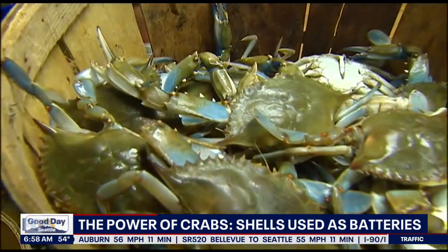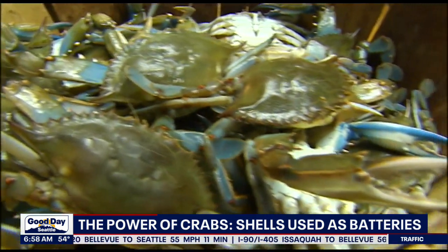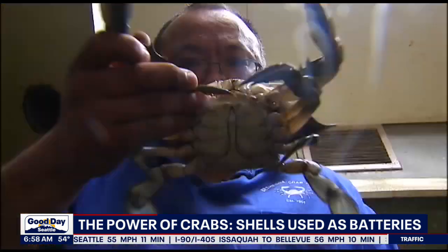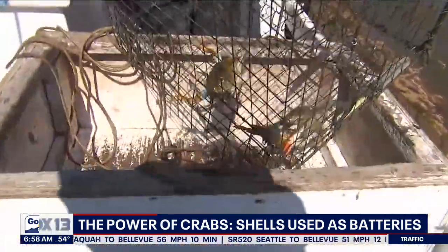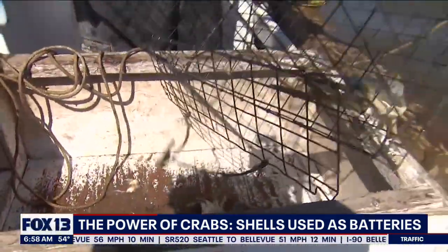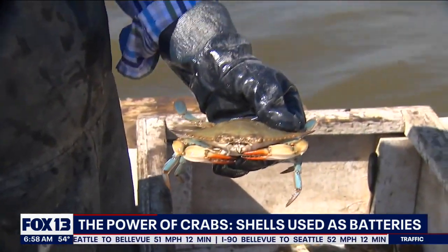Researchers from the University of Maryland say they've made a biodegradable battery from a substance found in crab shells. The new battery uses chitosan, which is a gel electrolyte found in the shells of crustaceans. Scientists say it can be broken down by microbes in five months, compared to lithium batteries that could take thousands of years to degrade.